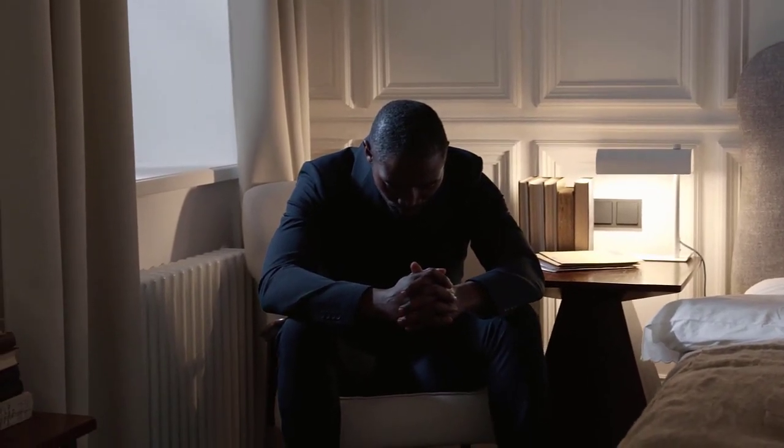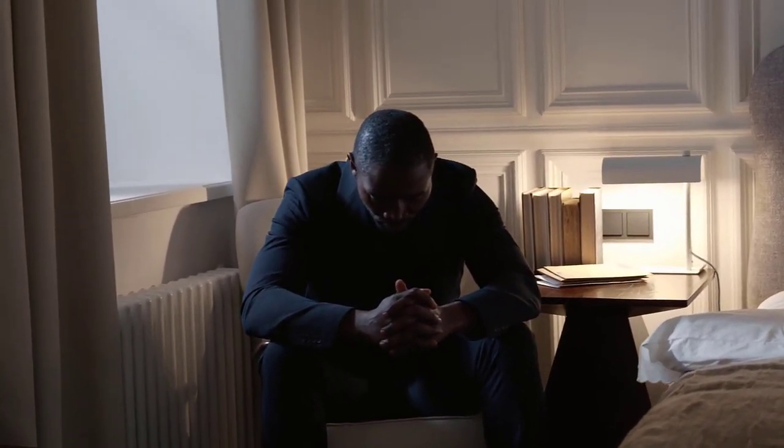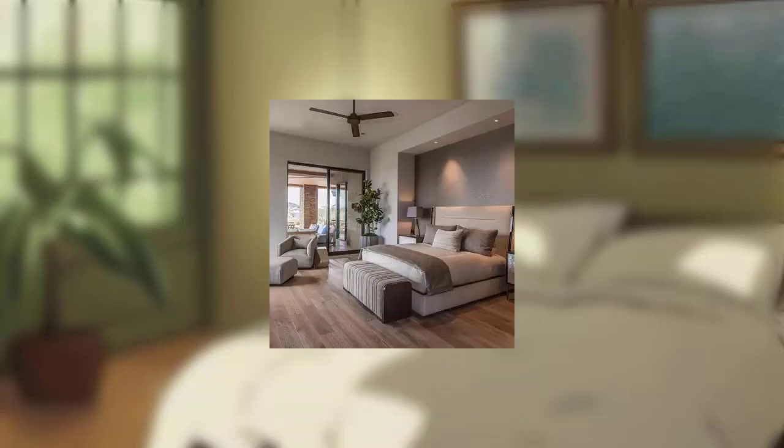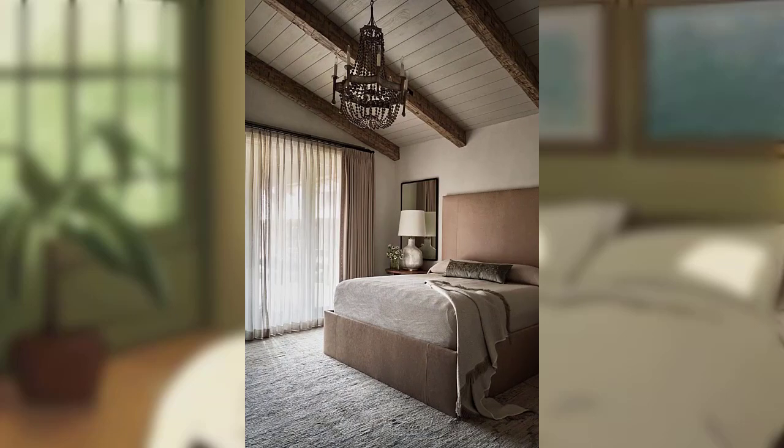Hello friends, welcome back to another video. In today's video we will talk about how to create a relaxing bedroom retreat. As a woman, you deserve a tranquil sanctuary where you can escape the hustle and bustle of daily life and restore your mind, body and soul.